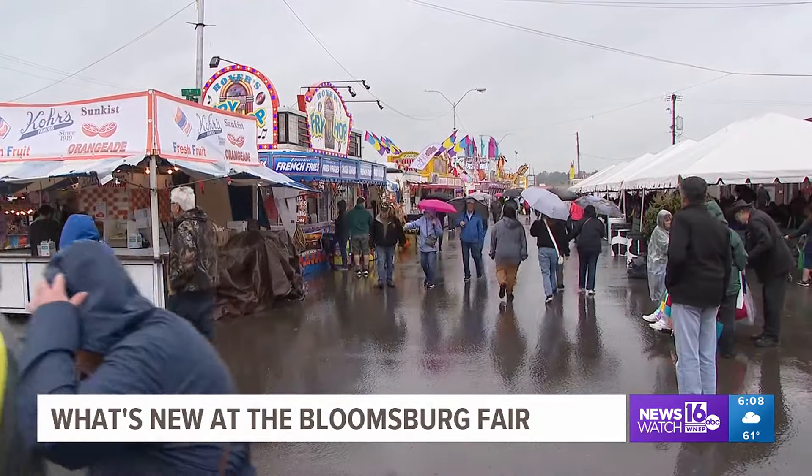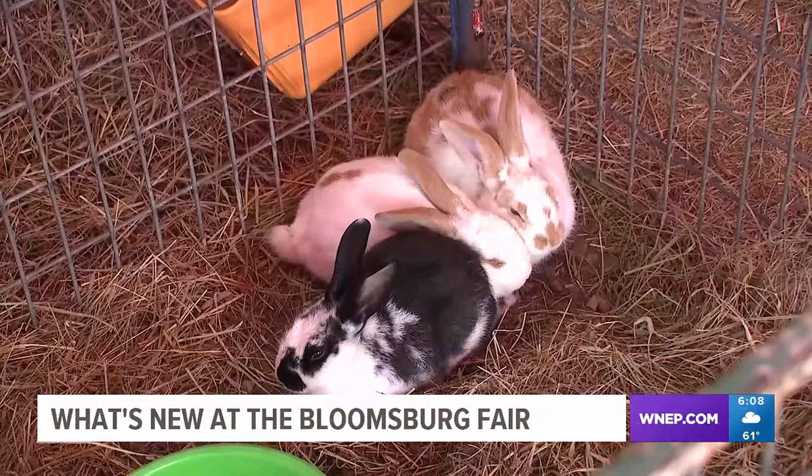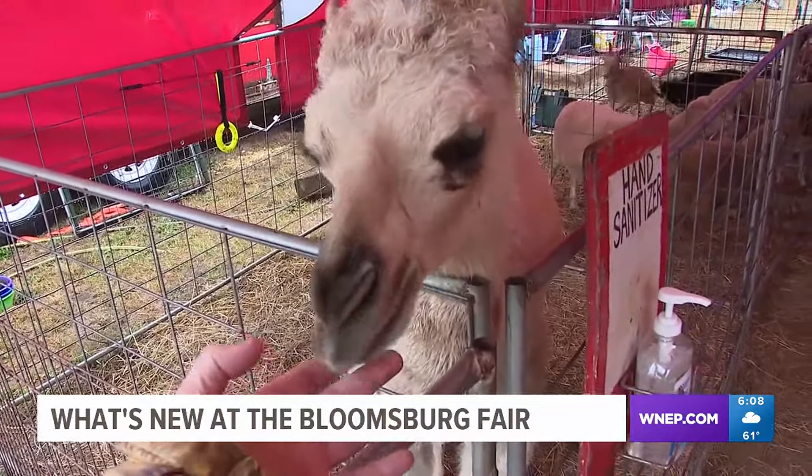When you walk into the Bloomsburg Fairgrounds, there's a lot to explore, like greeting animals at the All-Star Barnyard Review. This year, fairgoers get to meet Ra, a three-month-old camel. It's nice so they're not afraid of the animals. It's nice that they're able to pet them and interact with them and learn about them. We stopped and read all the signs about the animals, so they enjoyed it.